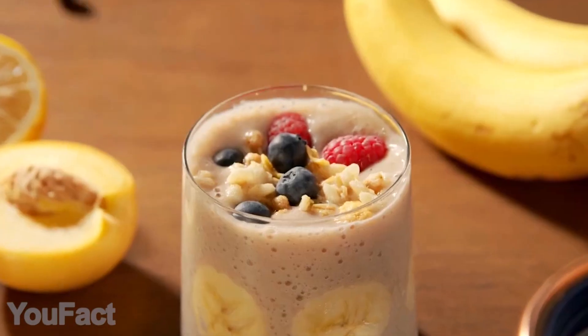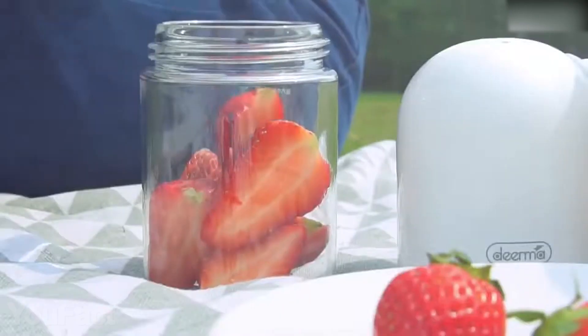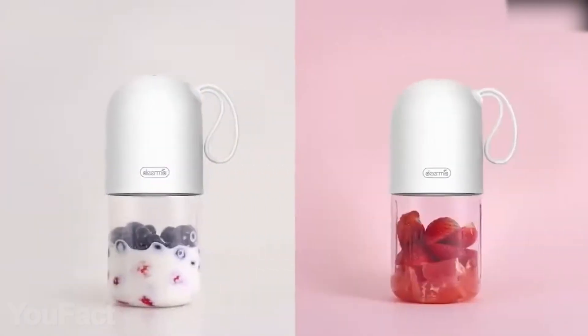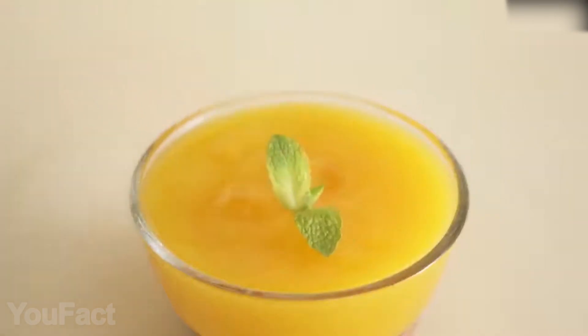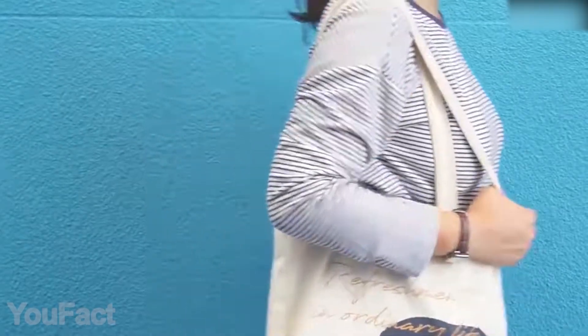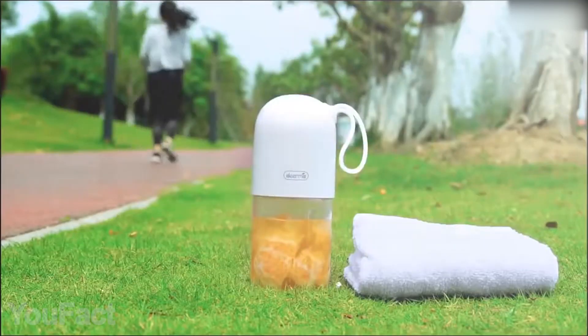milkshakes, and sorbets along with baby food. A 10 fluid ounce capacity is more than enough for that. Four razor-sharp blades will do the job quickly — you just have to press the power button and shake the blender a few times. Keeping it clean is no concern, as the gadget is fully washable. The USB charging cable is included in the box. This juicer will suit great for gym sessions and picnics.